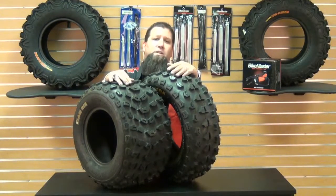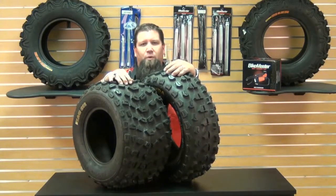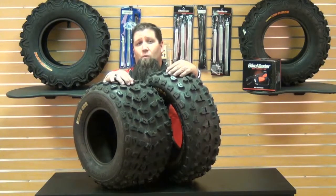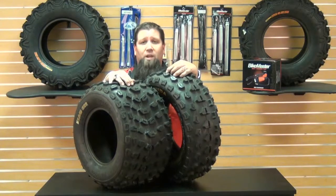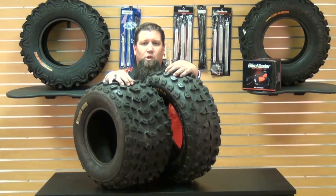Now as always, at Chaparral Motorsports we have a low price guarantee. If you find a lower advertised price from any authorized U.S. dealer on an in-stock product, call or email us, we'll match any verifiable price. For more information on Kenda or our low price guarantee, check us out on the web at chaparral-racing.com, your destination for anything motorsports. Thank you for watching, and as always, enjoy your ride.